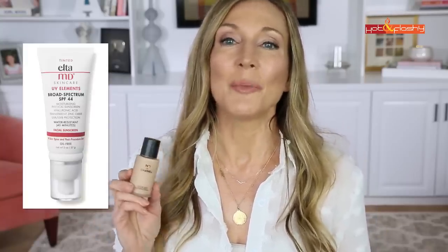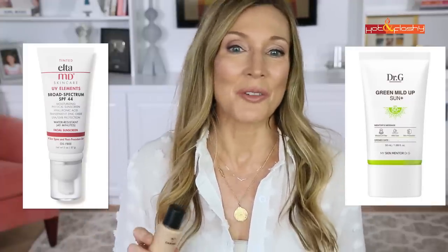The first day I tested it, I used my holy grail sunscreen combination: Elta MD mixed with Dr. G Green Mild Up sunscreen. I didn't use any primer, because I always like to test the foundation first day on its own. This foundation is a lightweight liquid formula — one pump is very small. The fragrance is noticeable right when you're applying it but dissipates quickly. I used a Beauty Blender sponge to apply it to one side of my face.